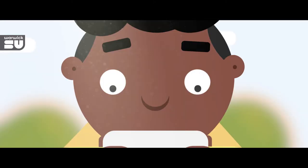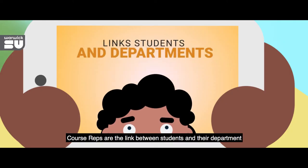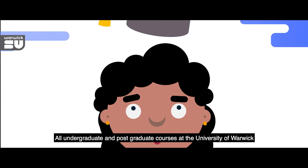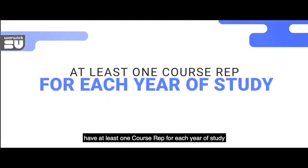Interested in becoming a course rep? Course reps are the link between students and their department, working with staff and fellow students to improve their learning experience by discussing issues which affect their course. All undergraduate and postgraduate courses at the University of Warwick have at least one course rep for each year of study.